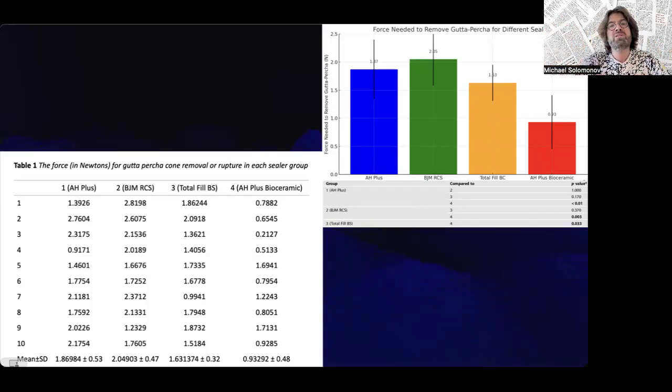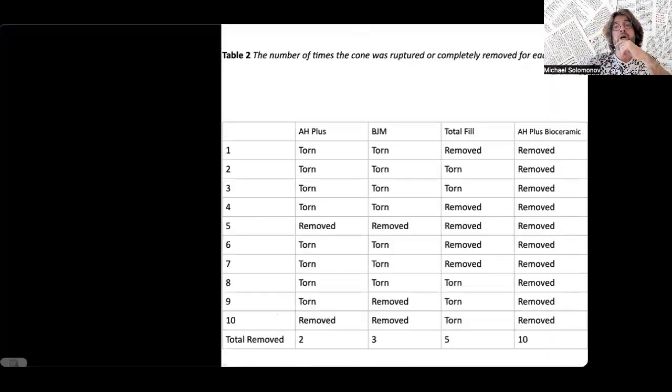It's very important. Also interesting: BGM performed similarly to H-plus — maybe a little bit better — but again, not statistically significant. We understand that with a larger group of 100 or 200 teeth, we might be able to show statistical significance for that difference, but not now. What's also interesting in our research: we checked whether the gutta-percha was removed intact or ruptured inside. All H-plus Bioceramic specimens had the gutta-percha removed intact. Five were removed intact in the Total Fill group, and two or three in the H-plus and BGM groups.